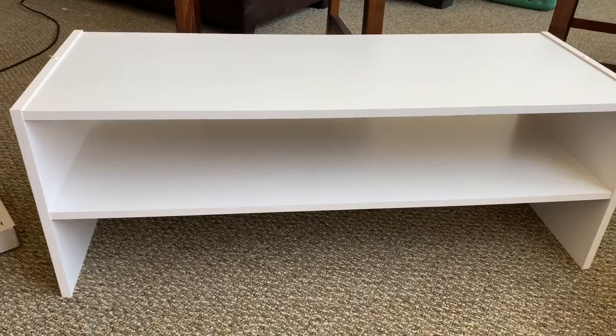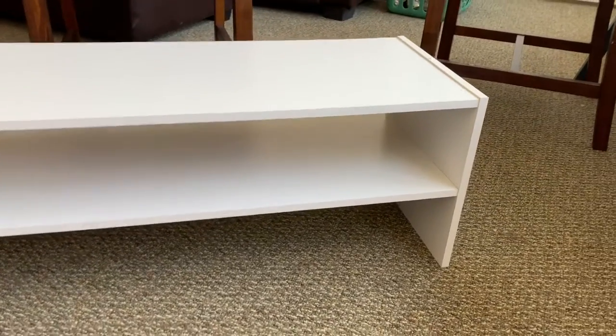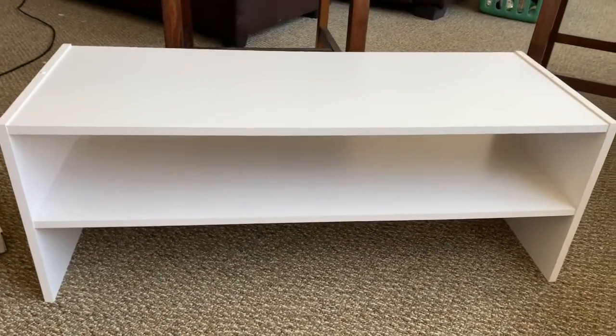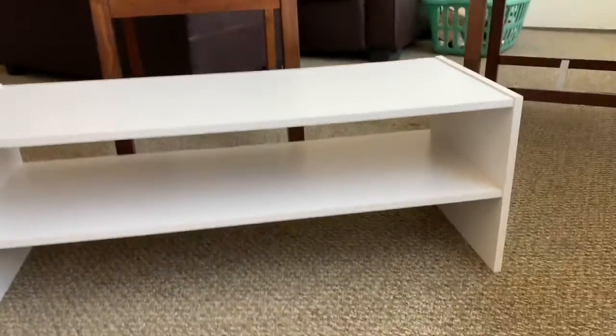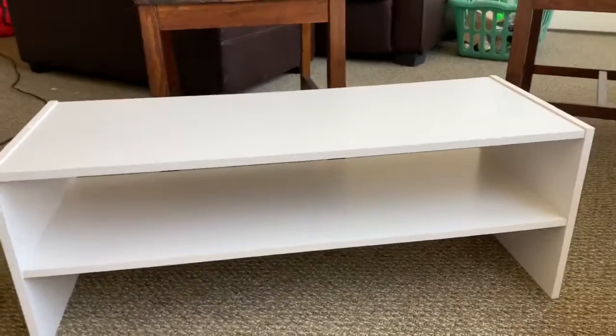I finally finished building this! I am not proud of how long this simple little shelf took me to build. I was thinking about just waiting till my boyfriend got home and making him do it, but I did it! Let's put some shoes on it now.